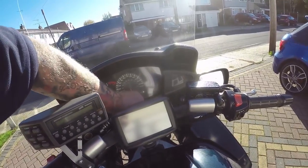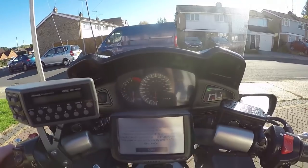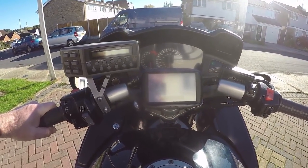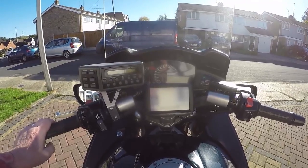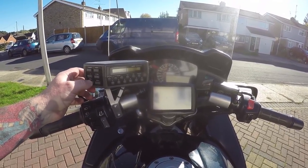I love the dash on these. This has got a massive 47,000 miles on it, but I've seen some of these with 60, 70, 80, and 90,000 miles. Look at what the dash does.